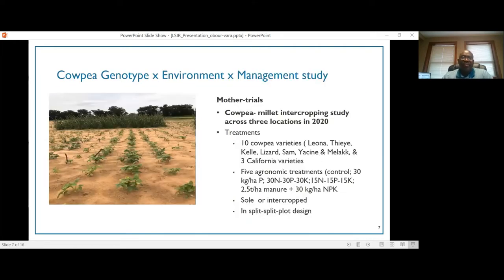We are also conducting a genotype by environment by management study at these three locations using a split-split plot design. The main plots are sole or intercrop cowpeas, and we have 10 cowpea varieties as the subplot factor — five new released varieties, two older varieties, and three varieties from the University of California. We have five agronomic treatments for soil fertility management: a control with 30 kg phosphorus, a 30-30 NPK treatment, and a treatment with 2.5 tons per hectare manure plus 30 kg NPK per hectare.